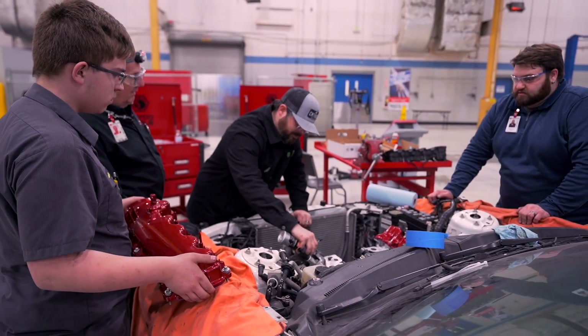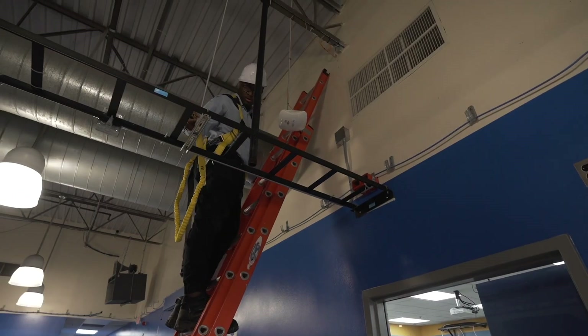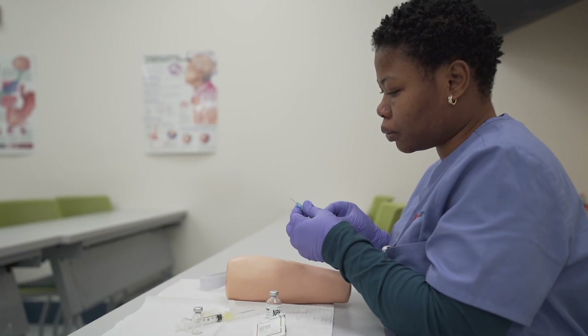Our campus provides training in the auto, diesel, and collision repair industries, in skilled trades like electrical, HVAC, and welding, and also in healthcare support.